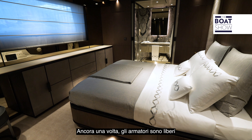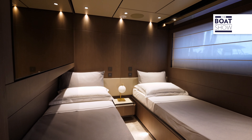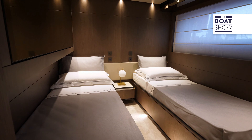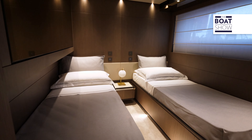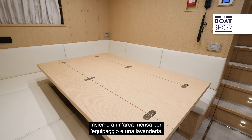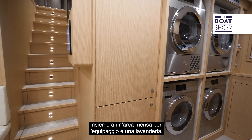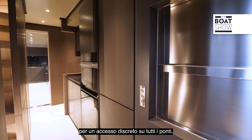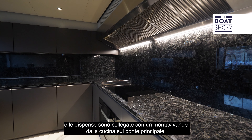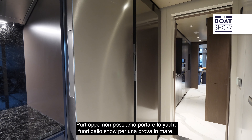Guest accommodation comprises four ensuite staterooms on the lower deck, one with an extra pullman berth, though owners are free to specify one cabin as a gym, office or media room. The captain's cabin is on the bridge deck, with three crew cabins forward on the lower deck along with a crew mess and laundry room. In true superyacht style, the crew have separate stairways for discreet access across all decks, and the pantries are linked via a dumbwaiter from the galley on the main deck.